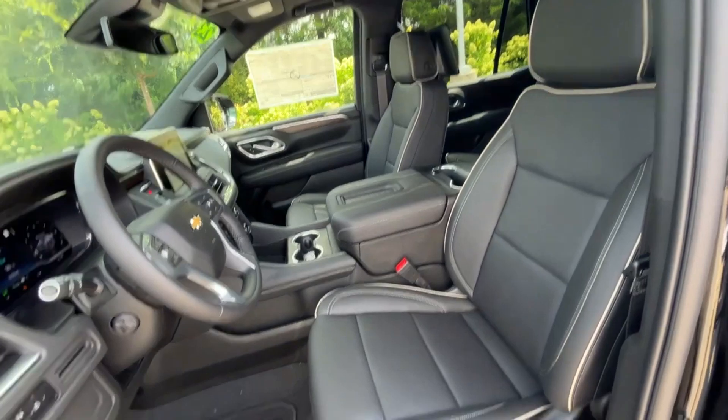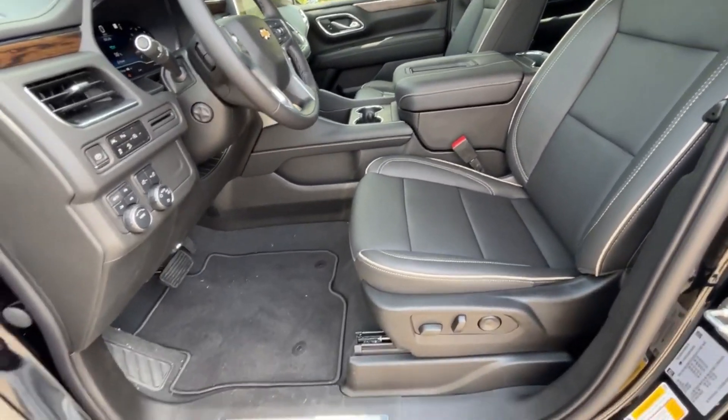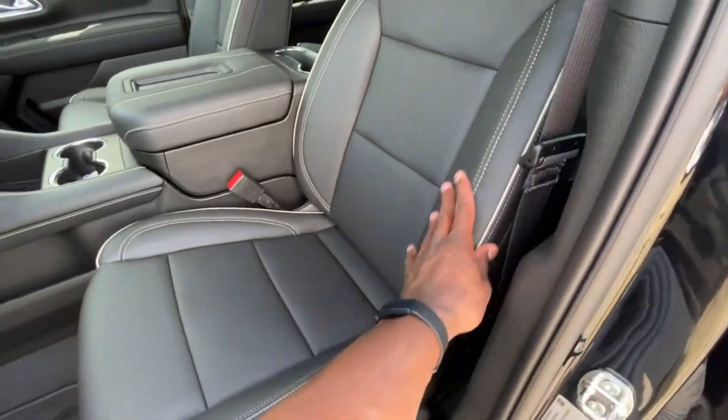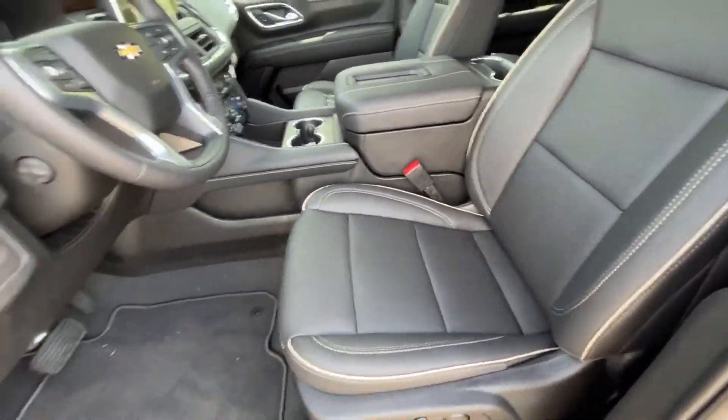Here we have the power driver seat with power lumbar support. I really like how they put this gray stitching throughout, so it's not just all black — it looks really sleek.